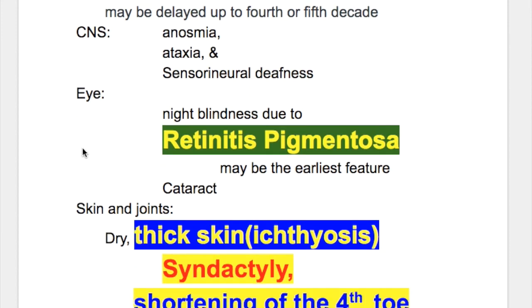Features in the eye include night blindness due to retinitis pigmentosa — retinitis pigmentosa may be the earliest feature — and the patient also has cataracts.